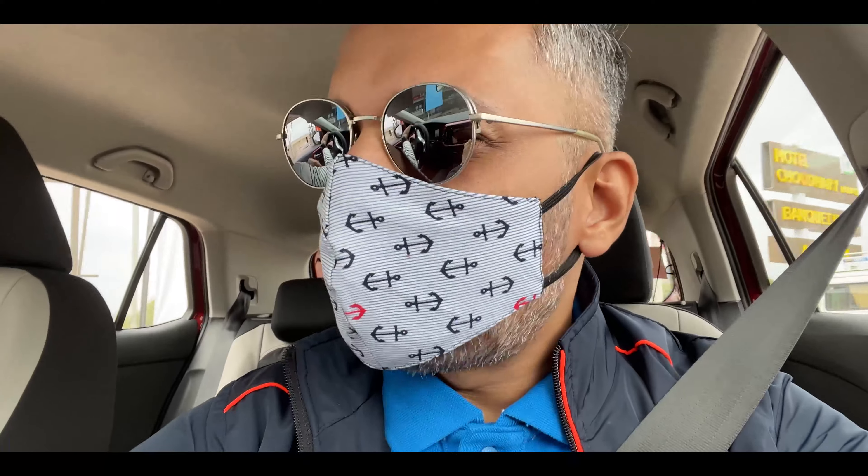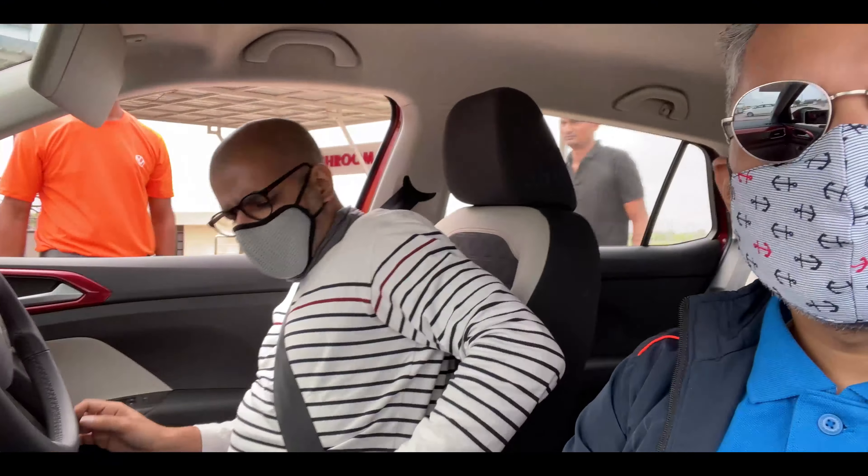We've been driving for about two hours and we've finally come to our pit stop on the highway. We're going to get out, have some refreshments, and then swap cars to the automatic version.